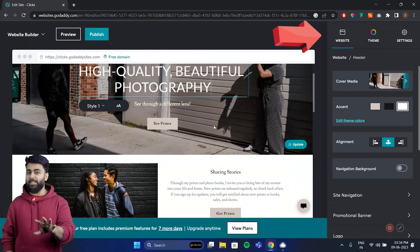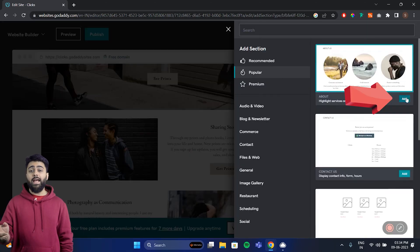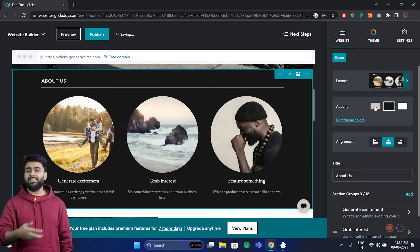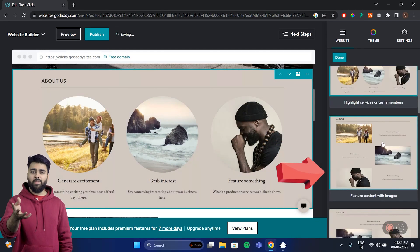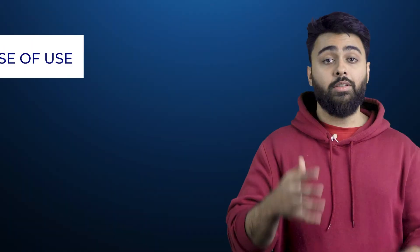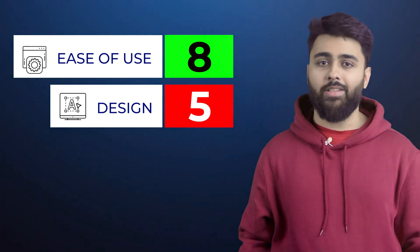After you select a template, you can modify it using the website builder, which breaks the site into different blocks. You can add a new block and then modify it. The downside is there's not a lot of customization because you're limited to their pre-made blocks, which aren't that many, and adding anything else can be quite technical. For ease of use, we'll give it an 8 out of 10, but for design features, 5 out of 10.